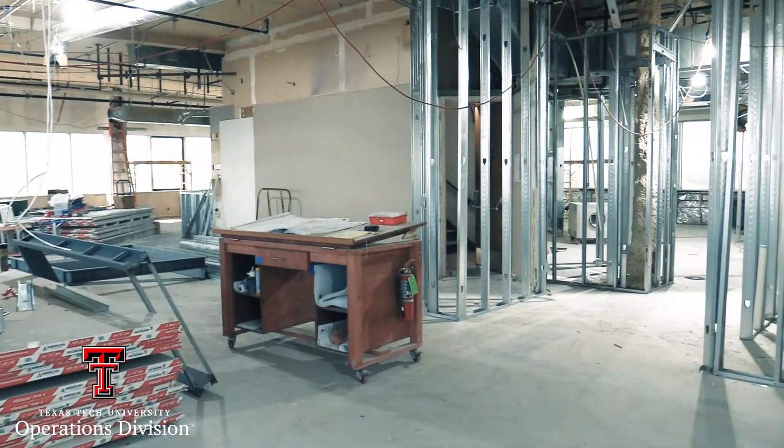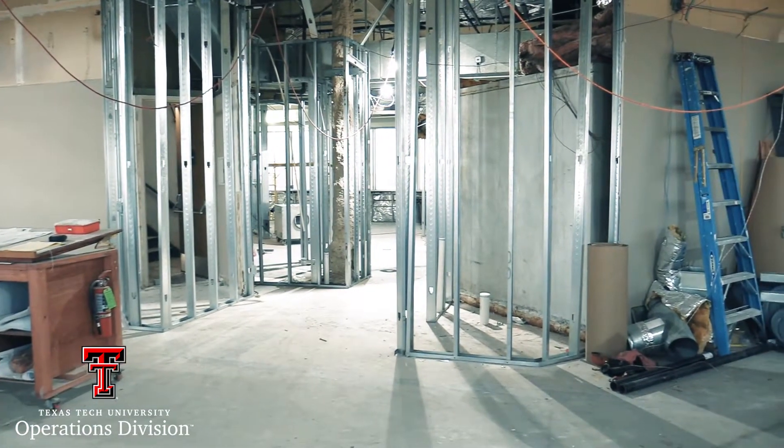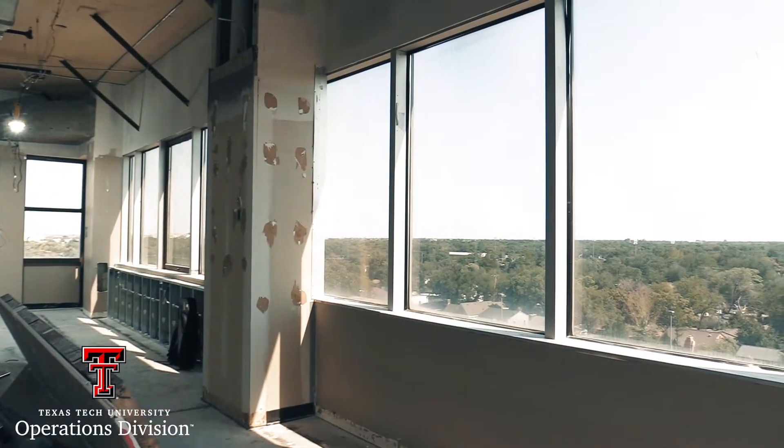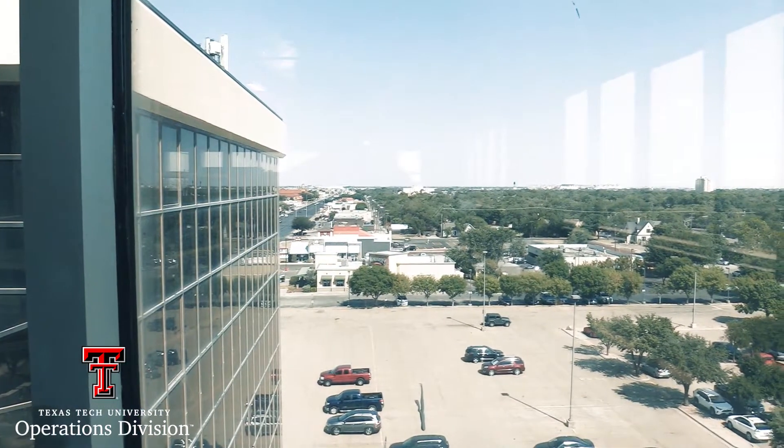The dining tables will all be new, as well as the chairs and the rest of the furniture in the space. The dining space within the entry will now be for bar height tables and there will be a bar height counter as well as an ADA counter overlooking the south area of Lubbock as well as the east side.